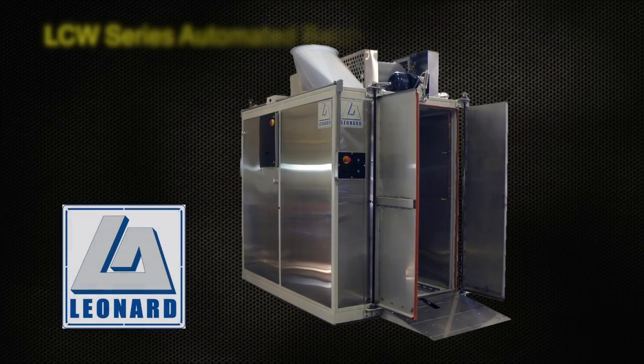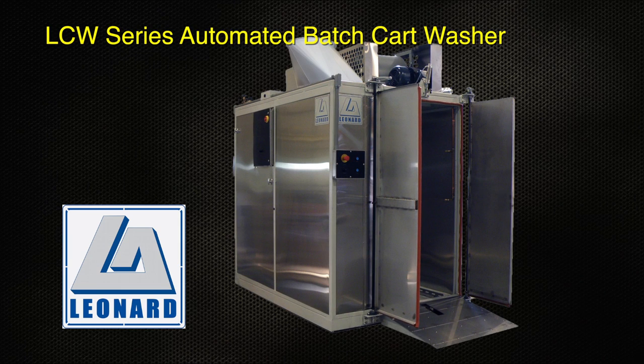The Leonard Automatics LCW automated batch cart washer offers superior sanitation, contains contamination, saves labor and increases throughput, all in a compact design.